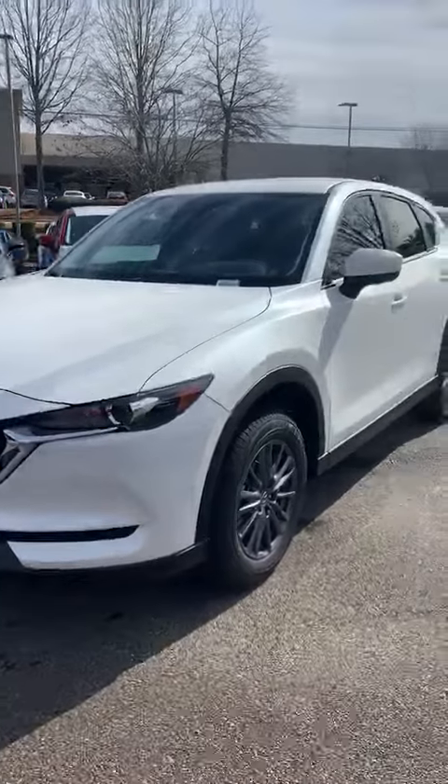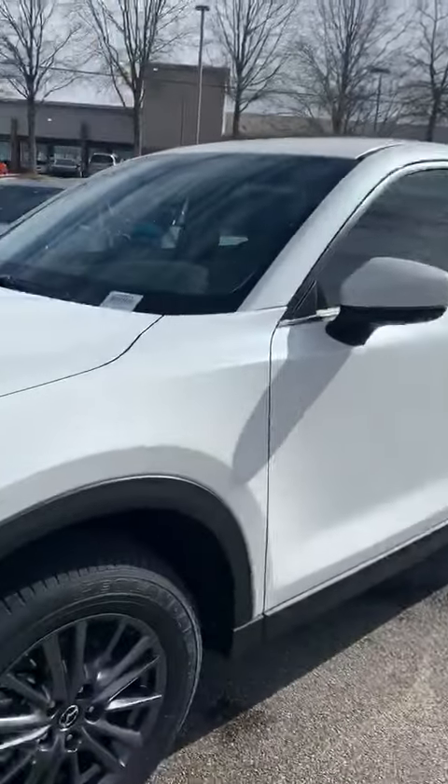Charlie, you got a CX-5 Sport here, Snowflake White Pearl Micah — very beautiful car with a top 5 safety rating.